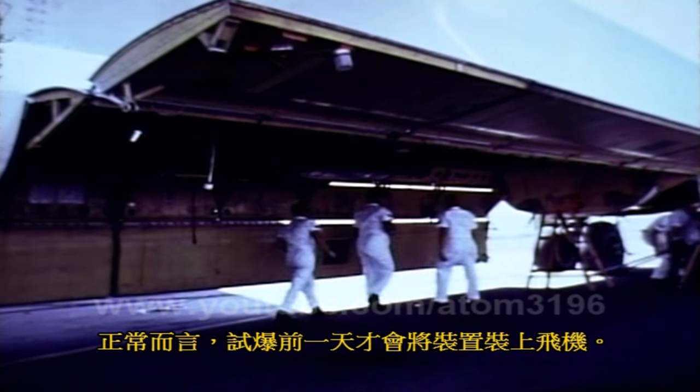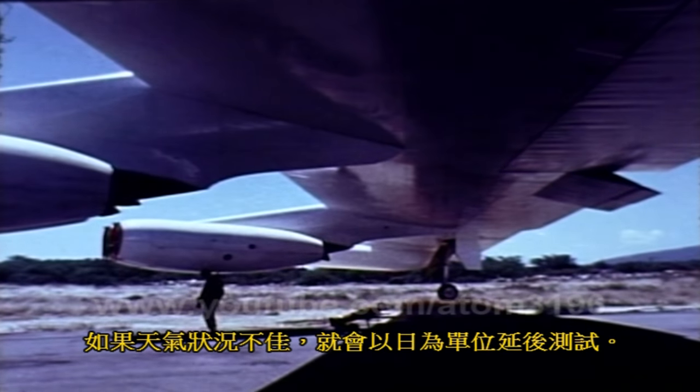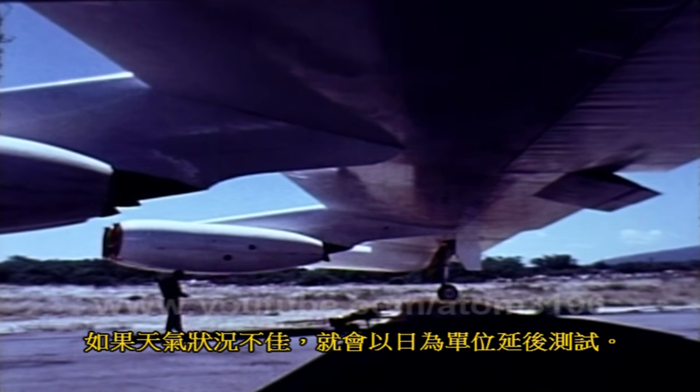Normally, the device would be loaded on the aircraft the day before the shot date. If the weather was unfavorable, the test would be postponed on a day-to-day basis.